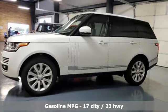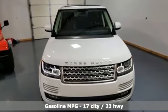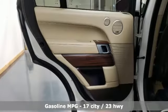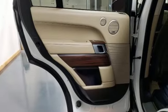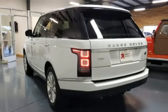Intercooled supercharged V6 engine, four wheel drive, integrated navigation system with voice activation, memory exterior door mirror settings, heated and ventilated leather bucket seats, auto dimming rear view mirror.